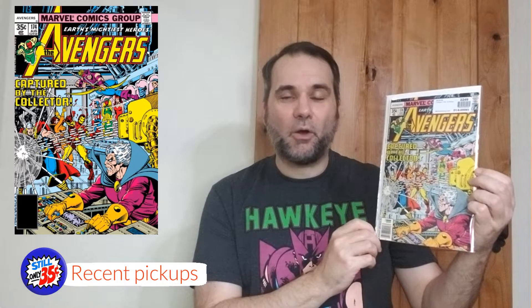Avengers Volume 1 issue number 174 is where we're going to begin today with this classic awesome cover — Captured by the Collector. Look at that cover, isn't that amazing? I'll tell you something about this cover though that maybe you're not aware of. See Beast? He's captured there up in the corner near Scarlet Witch. Beast is not in this story or in this issue at all, despite being shown on the cover.